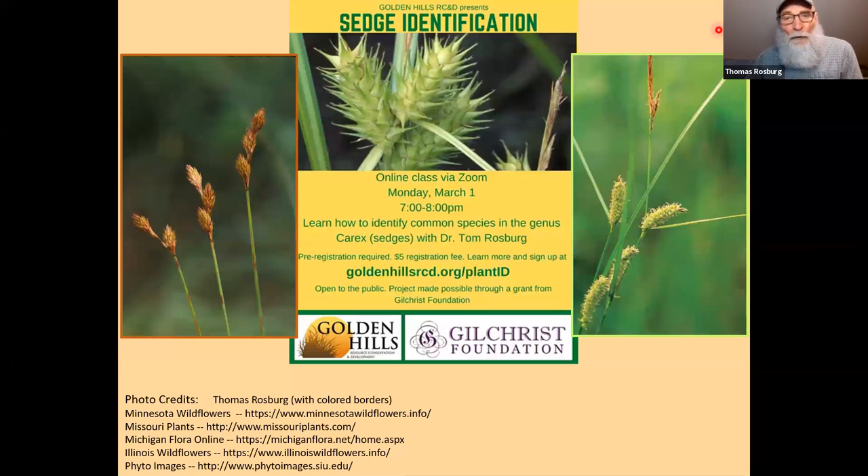The word Carex comes from Latin, meaning something that cuts — probably in reference to the sometimes sharp edges or margins on leaves and certainly the sharp edges on the stems when the stem is triangular. There's a lot of importance in sedges, and that's one reason you should want to be able to deal with them rather than just writing 'Carex sp.'